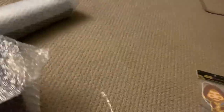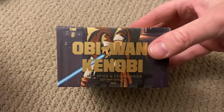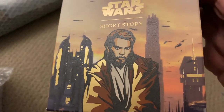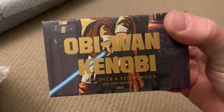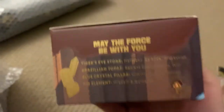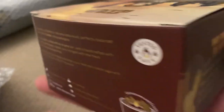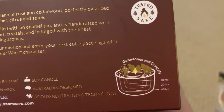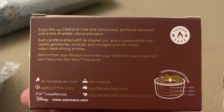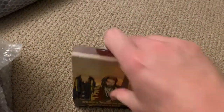This looks to be the candle. I do have the Ahsoka one from their first drop — probably over a year ago now. Beautiful artwork on the boxes; Obi-Wan Kenobi looks really nice. It's a light spice and cedarwood soy wax candle — 'May the Force Be With You.' It comes with some stones and a pin. People love pins! Gemstones and crystals, really nice. 40 hours burn time, which is really good.